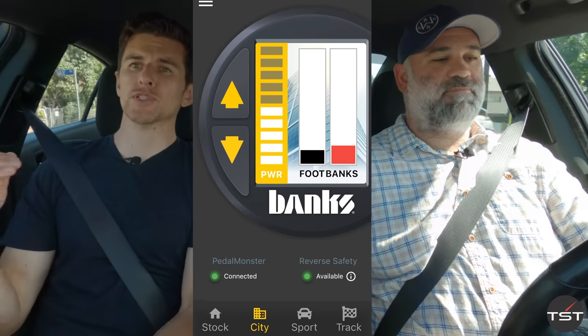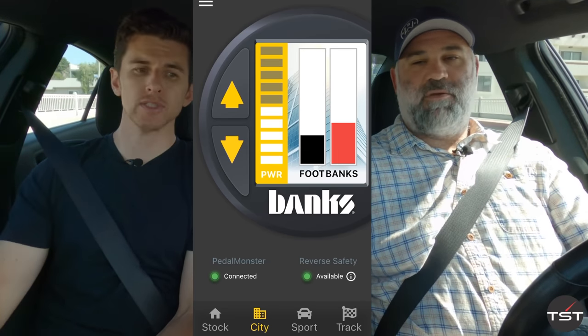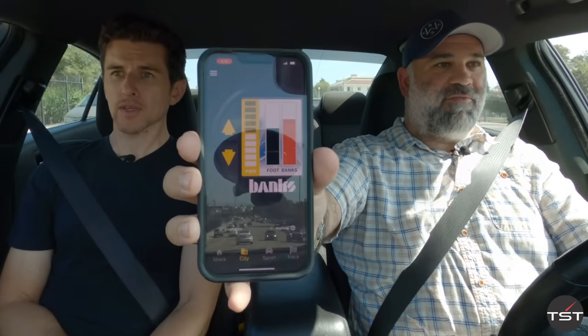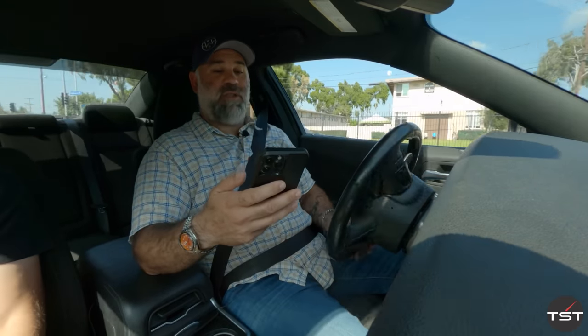Here's the stock setting, which gives you a big jolt of throttle as soon as you touch it, and then it totally dies out. So it feels like the throttle gets less sensitive the further you get into the pedal. Let's test the city program. You can see on the app how much pressure you're putting on the pedal and how much throttle the Banks setting is actually giving the engine. That felt a little more responsive, but I want to try it in sport.